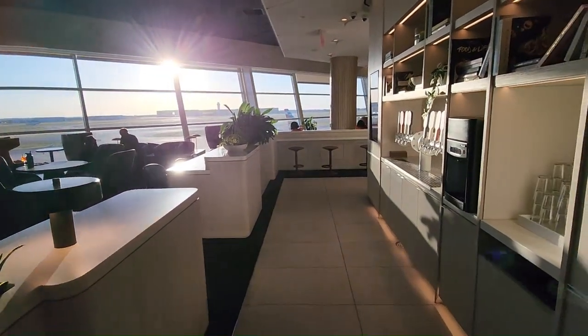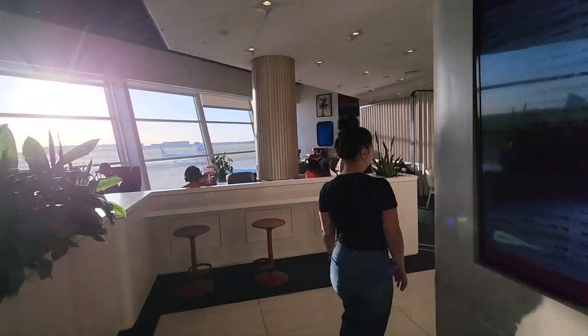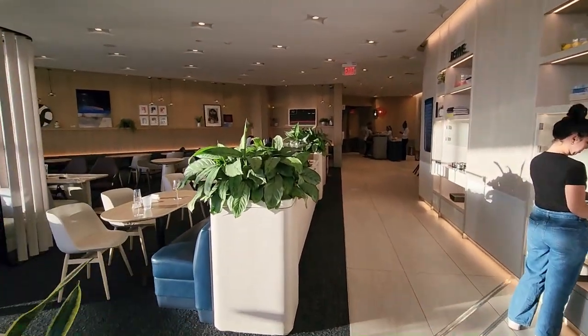On this side, the right-hand side, all the beverages, all drinks — pop, water. This is the full look of this side of the lounge. Looks very nice.